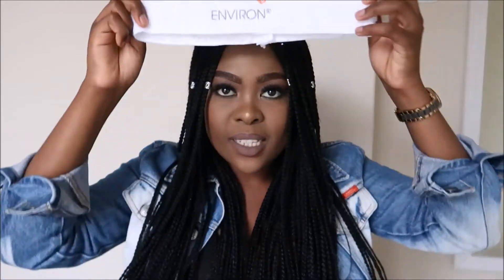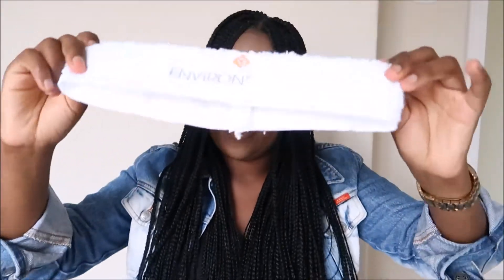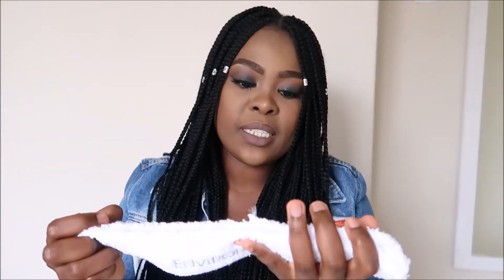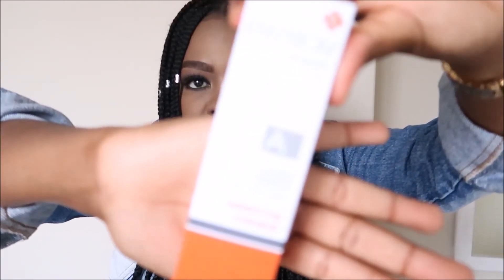I'm just going to be showing you guys some of the products that came in the box. So I got this head wrap, which I think looks pretty cool. And then I received just a plain white face cloth. I then received a balancing mask — that's what it looks like.